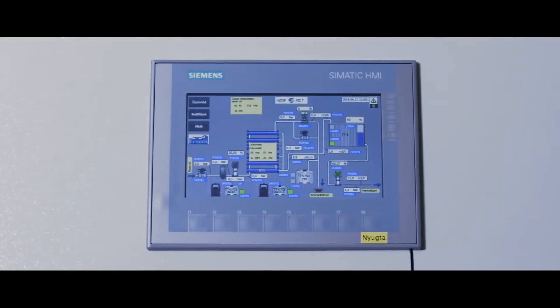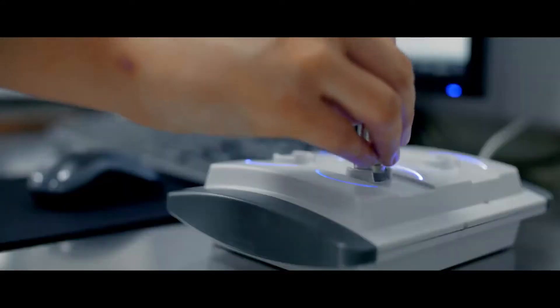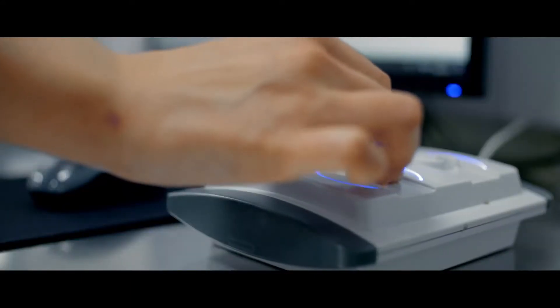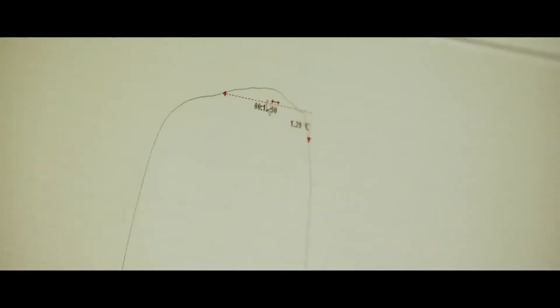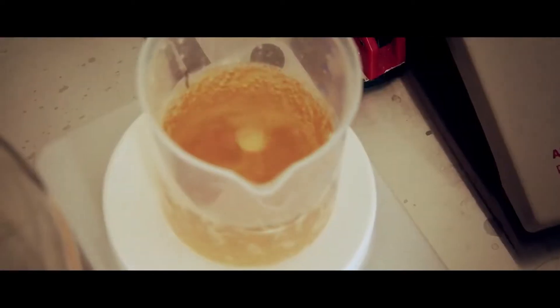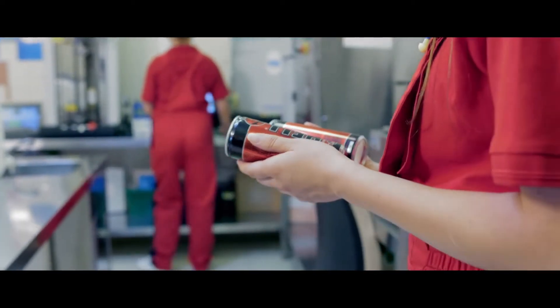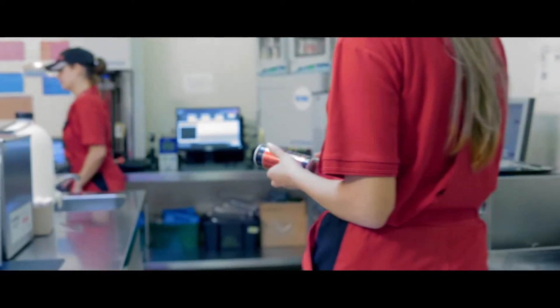Apart from using the highest technology, the HELL Energy plant is also characterized by continuous professional control. Every hour, lab technicians monitor the volume, density, carbonic acid content, and pH value of the final product, as well as the quality and ratio of raw materials, subjecting the drink to stringent microbiological tests.